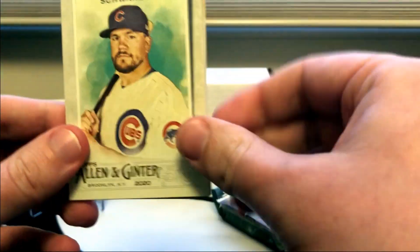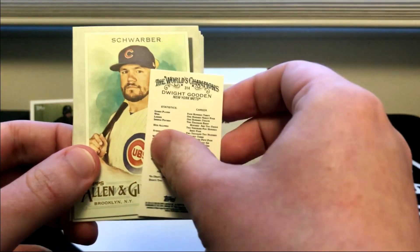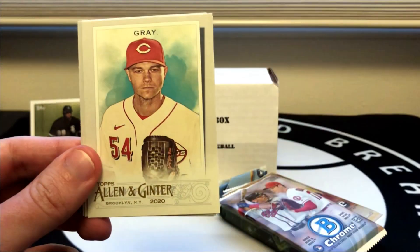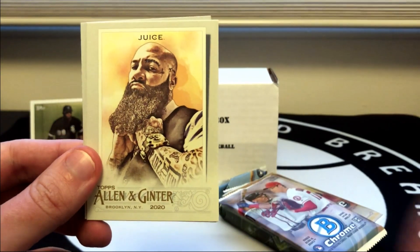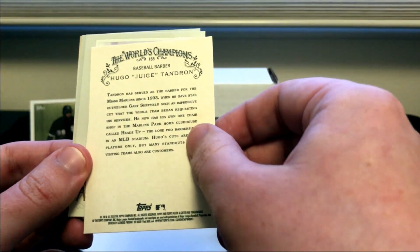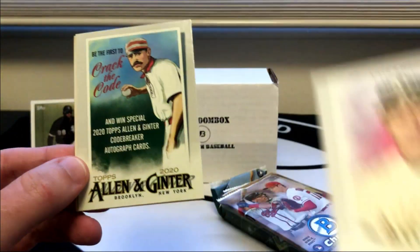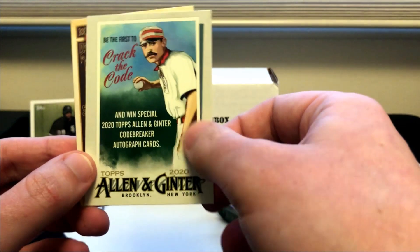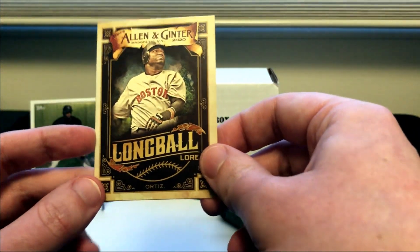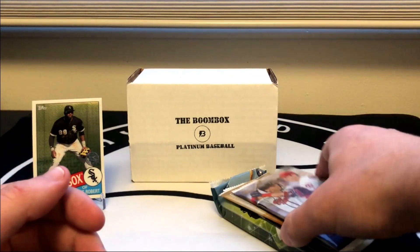They threw in a mini — it is a Dwight Gooden, just a normal back. Kyle Schwarber, Davis, Sonny Gray. This is Jesus Lizardo — he is a tech baseball pitcher — and a Jesus Lizardo rookie card. Crack the Code — they just started this Allen and Ginter code — and a Long Ball Lore insert for Big Papi David Ortiz.